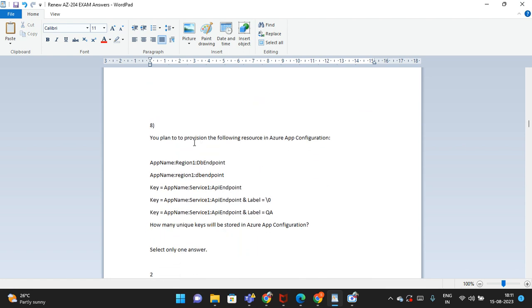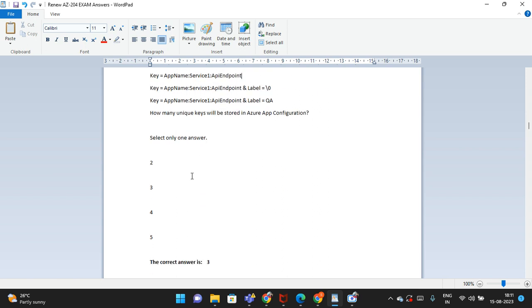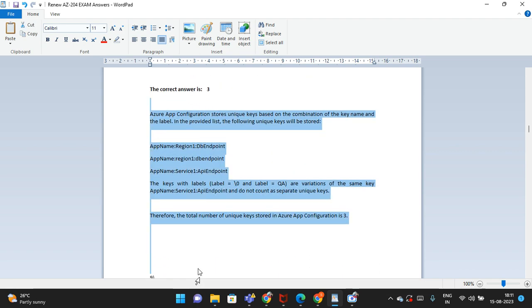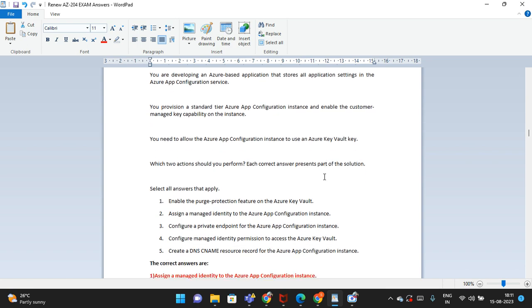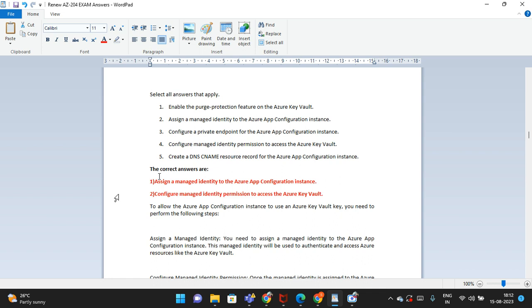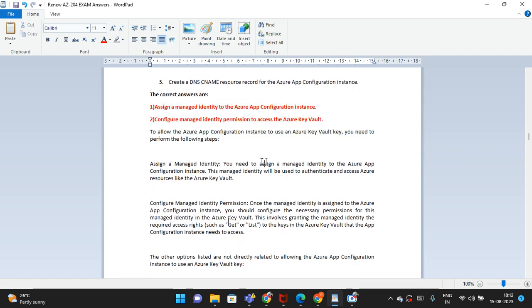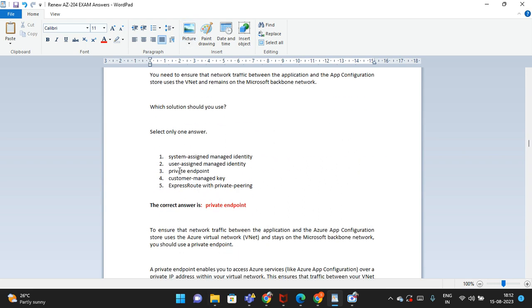The eighth question: you plan to provision the following resources in Azure App Configuration. There are options two through five; select only one answer. The correct answer is option three. Study the explanation to understand why option three is correct. The ninth question: you are developing an Azure-based application — select all answers that apply. Two answers are correct; the explanation is provided. The tenth question: you are developing an application to store application settings in Azure App Configuration. Select only one answer from five options. The correct answer is shown with an explanation.